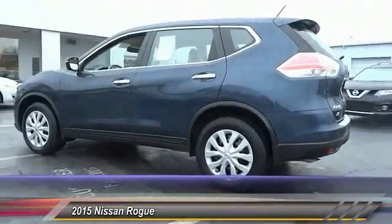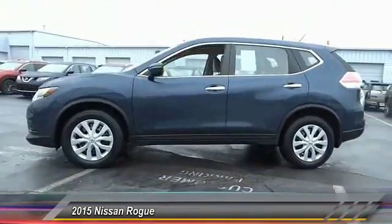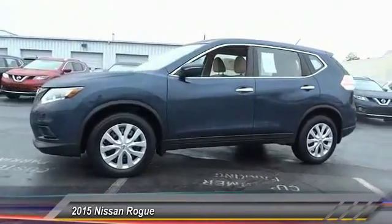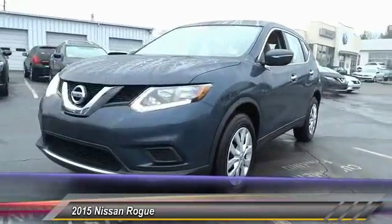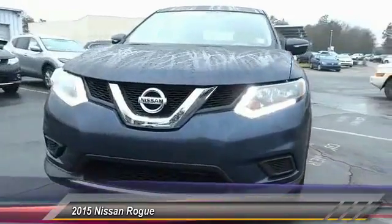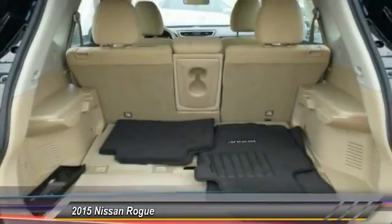This vehicle has less than 5,000 miles. Here are some of this vehicle's great options: stability control, steering wheel audio controls, keyless entry, traction control, anti-lock braking system, backup camera, Bluetooth, adjustable steering wheel, driver airbag, and power steering.